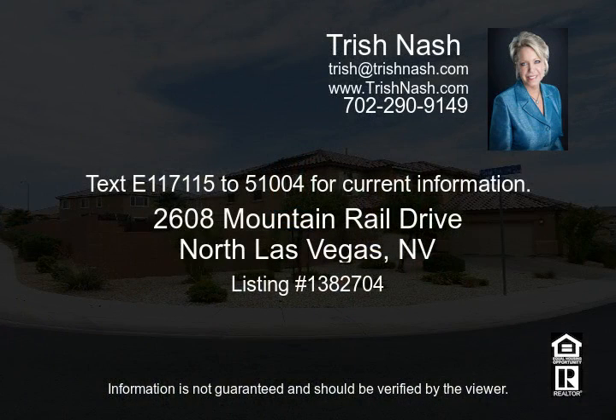Call 1-117-115-251-004 for current information.